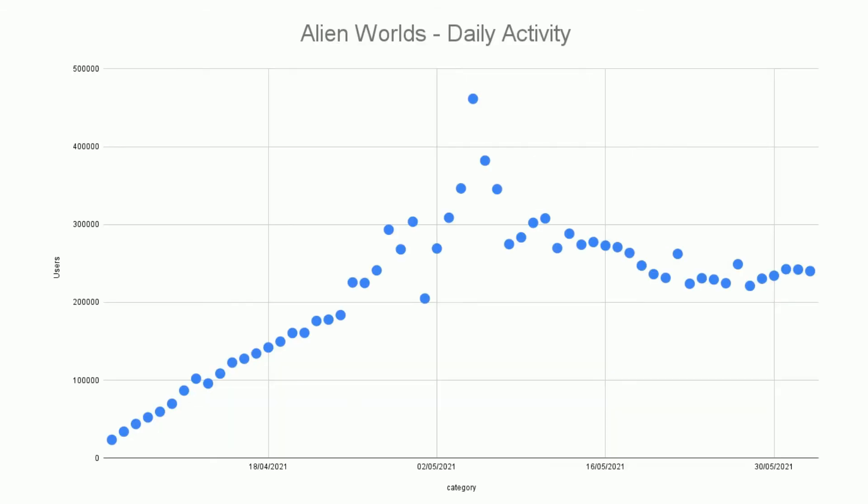Looking at Alien Worlds in more detail on its own graph: we see steady growth, then accelerated growth to a peak in February, then a sharp falling away, and then a more steady decline to around 240,000 daily active wallets. The big issue has always been how much of this is bots. This particular drop-off was when the WAX blockchain introduced a CAPTCHA, because they were worried the chain was getting congested with what was assumed to be bot activity — causing about a 50% drop.